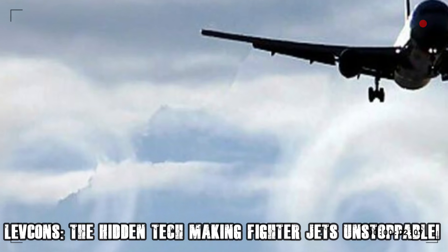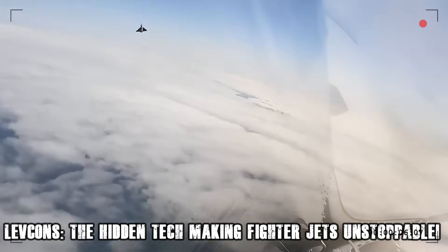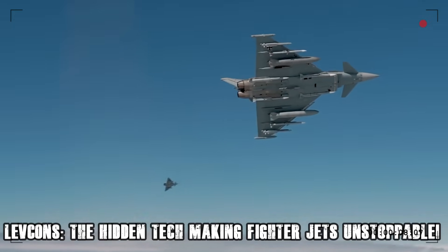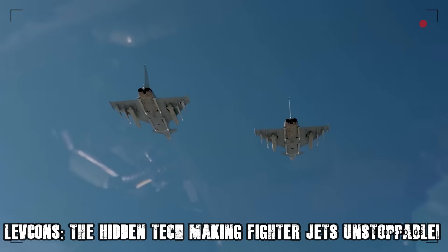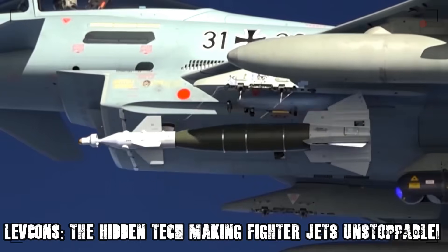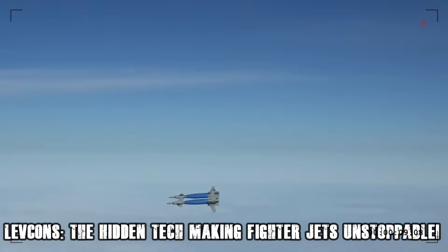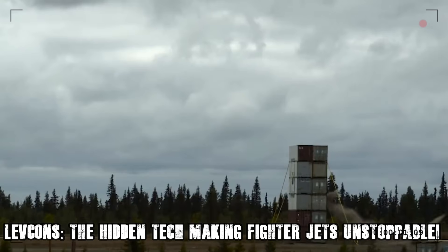Imagine a fighter jet pushing the limits of aerodynamics, suddenly tilting its nose up at an almost vertical angle while still maintaining complete stability. This is where LEVCONs work their magic. By actively adjusting airflow, they enhance lift, improve stall resistance, and allow jets to pull off extreme maneuvers with unmatched precision.